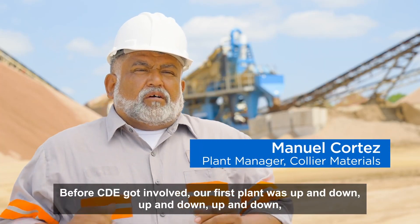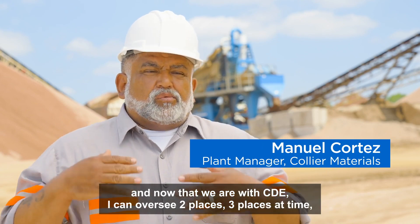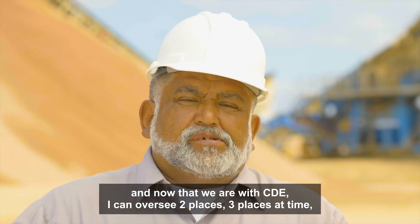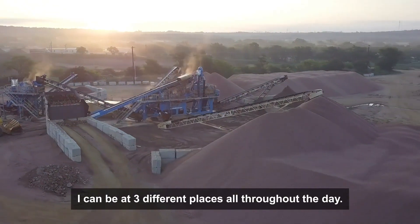Before CDE got involved, our first plant was an up and down, up and down. Now that we are with CDE, I can oversee two places, three places at a time. I can be three different places all throughout the day.